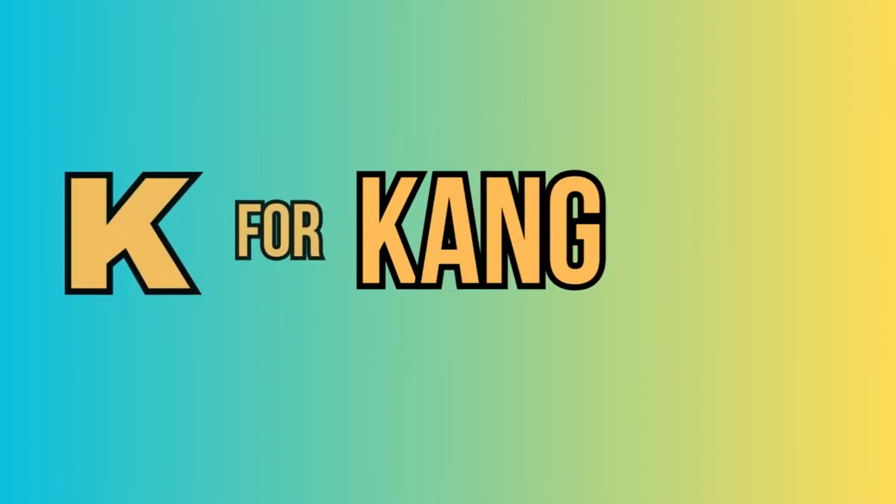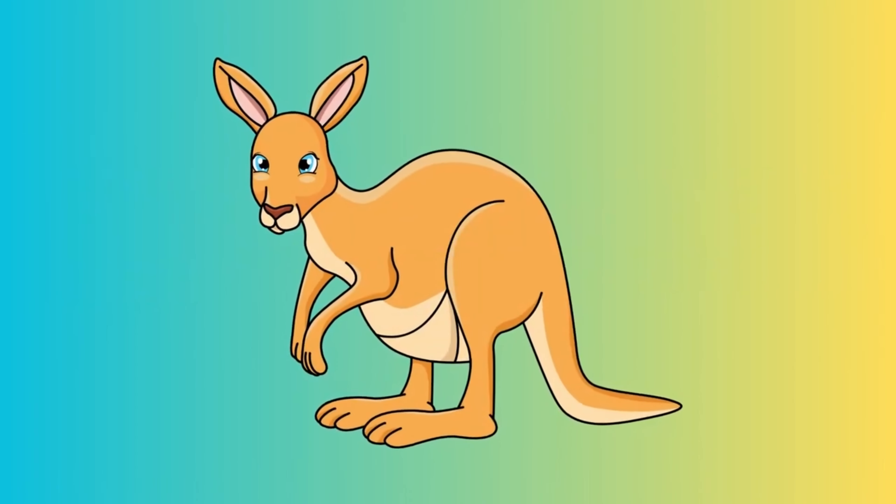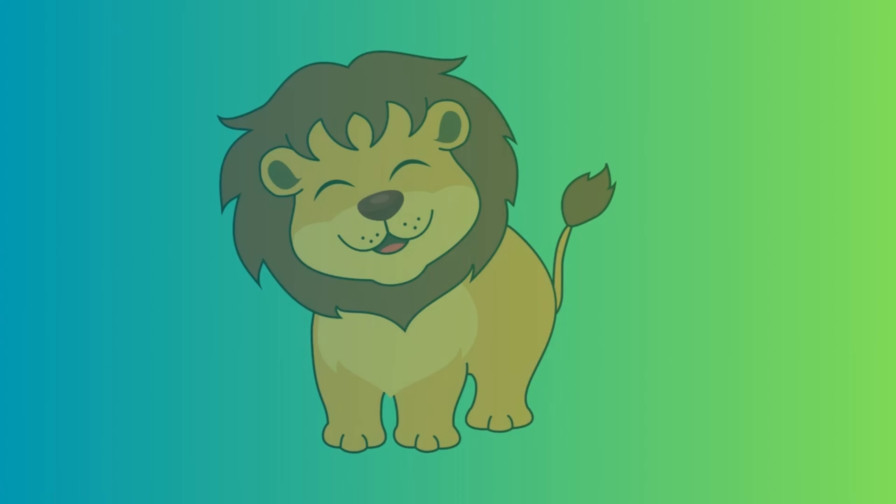K. For kangaroo. This is a kangaroo. L. For lion. This is a lion.